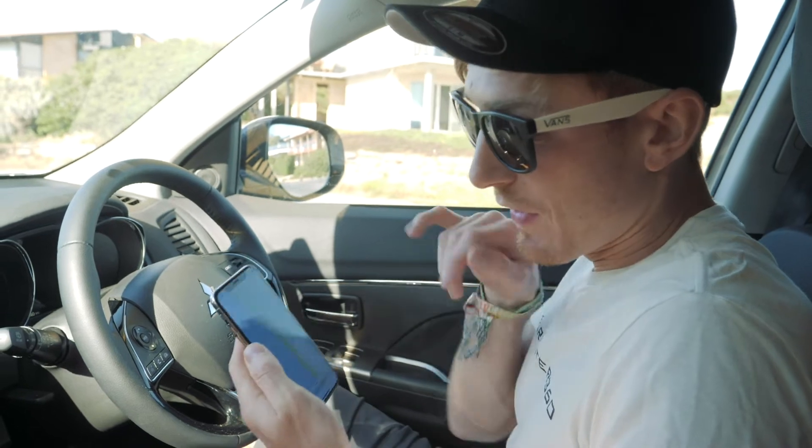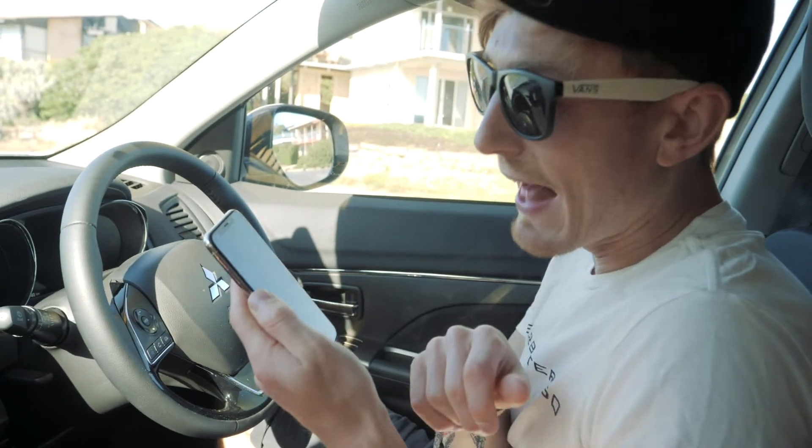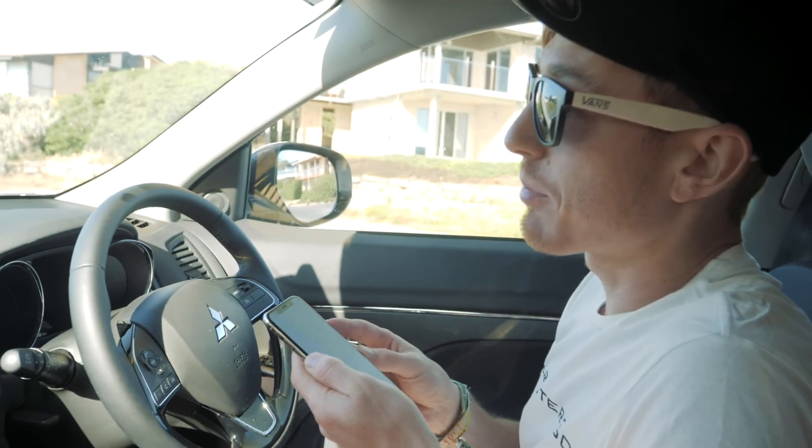I'm just looking on maps now and by the looks of it that beach is called Aldinga Beach, which was flippin' beautiful. But then again, pretty much every beach we've been to has been absolutely beautiful.